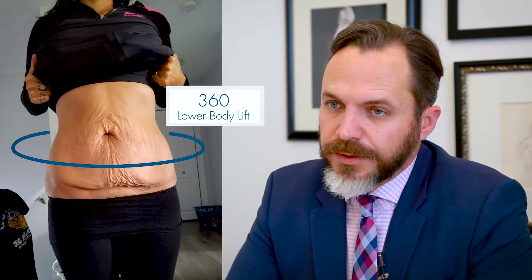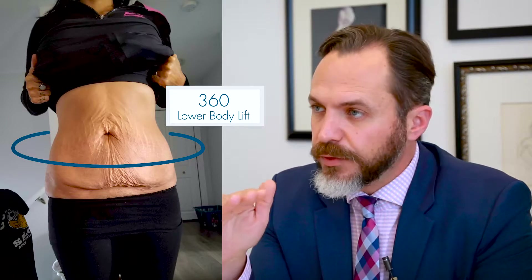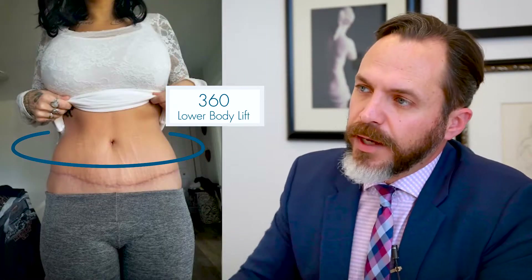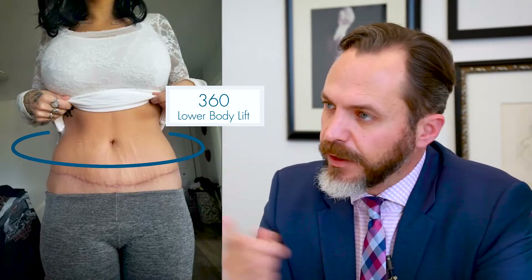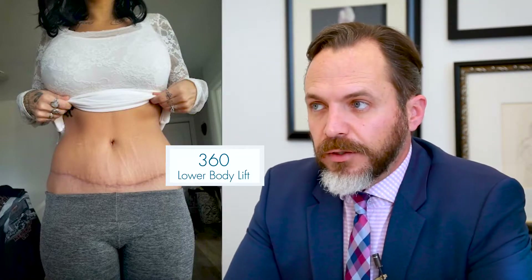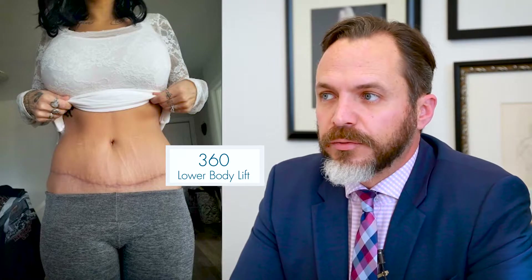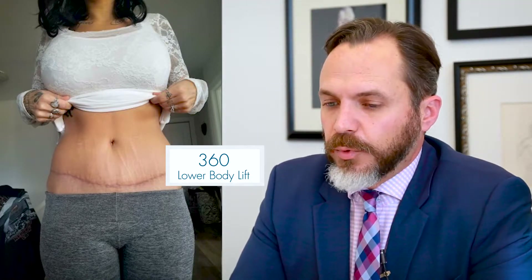On her, we did a 360-degree lower body lift, which basically means cutting out a belt of skin in between the belly button and the pubic area and taking that all the way back to the lower back area, so it ends up a circular incision. Chrissy did very well on her weight loss, so liposuction wasn't really needed on her. She was basically just excess skin that needed to be removed.